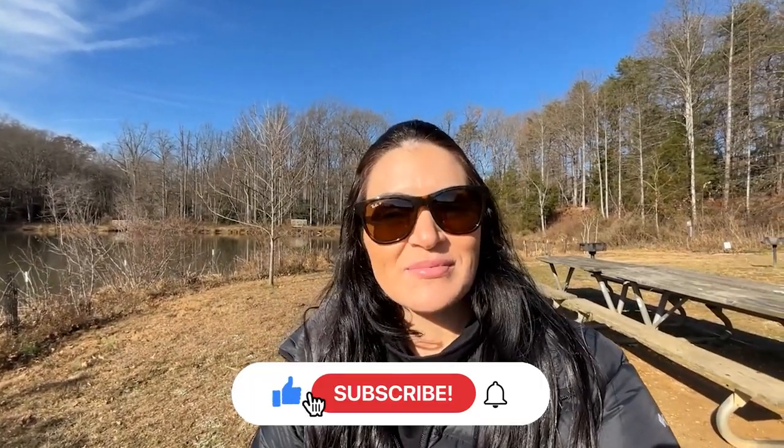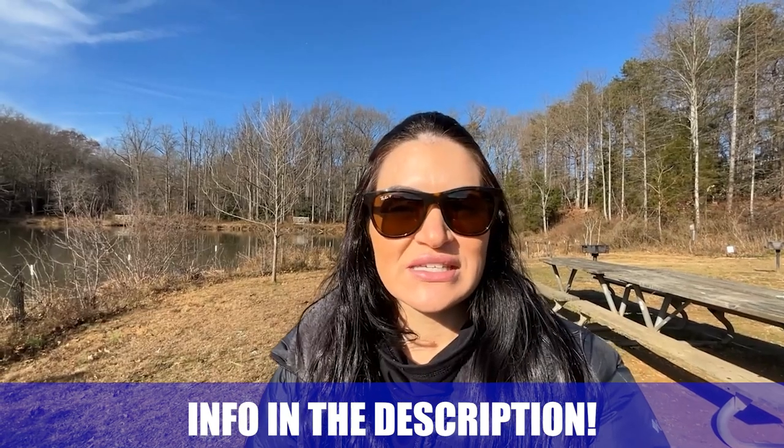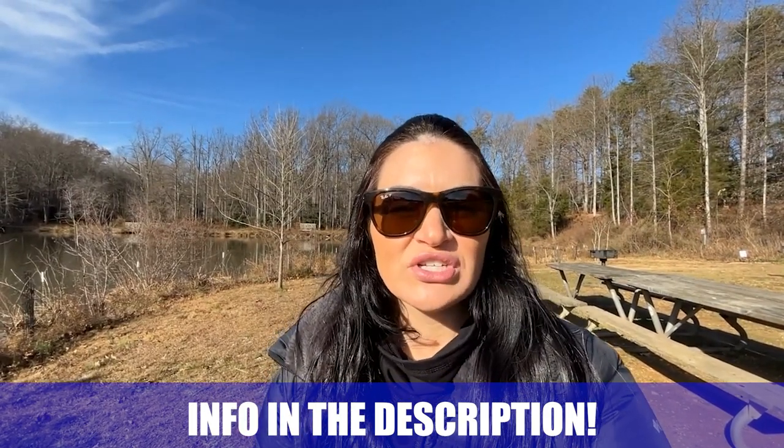That about wraps it up for our vlog of Fairfax. As always, whether you're moving in nine days or 90 days, give us a call, shoot us a text, send us an email, or reach out on social media — whatever works for you, we've got your back when you're making that move to Northern Virginia. Until next time, we hope to show you around town.